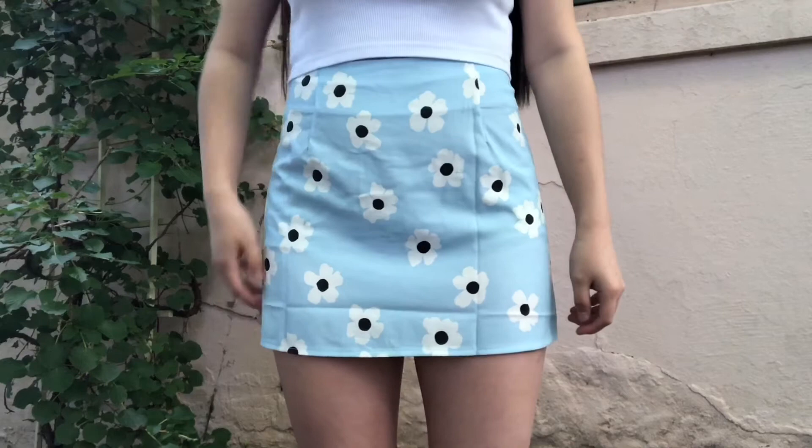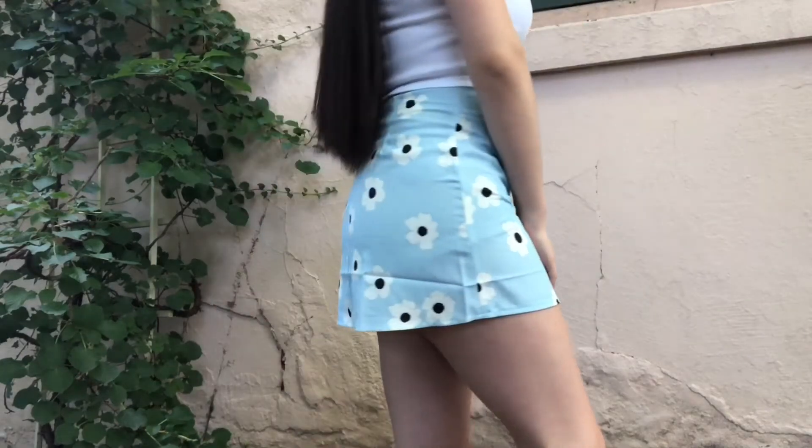Then I purchased this light blue floral mini skirt. I've been trying to get into skirts recently and I think this is adorable. I want more because I know they have it in a bunch of other colors, but I think this would be super cute paired with the white crop top that I bought from them.